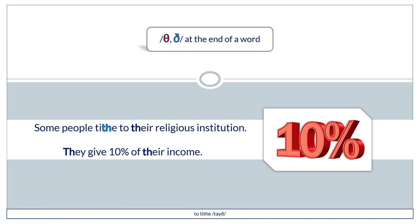Some people tithe to their religious institution — they give 10% of their income.